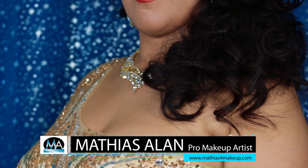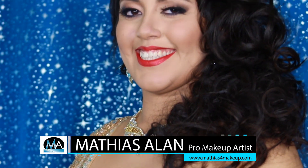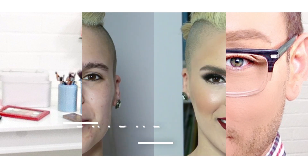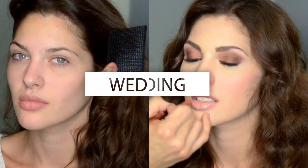Hey fellow beauty finders, it's Matthias Allen, otherwise known as Matthias for makeup on all social media. Welcome to Find the Beauty, the only pro makeup artist YouTube channel from Hollywood which showcases women of all ages, all nationalities, and all skin types.